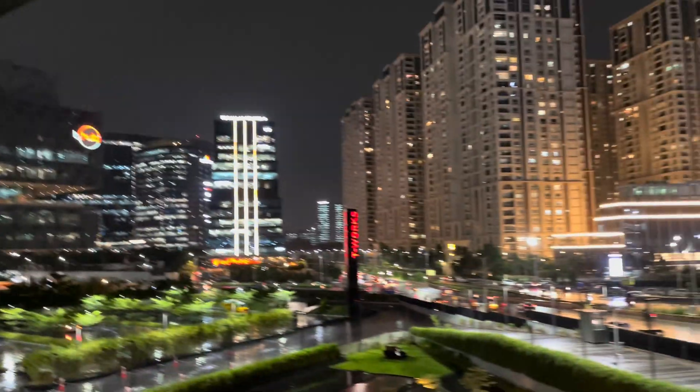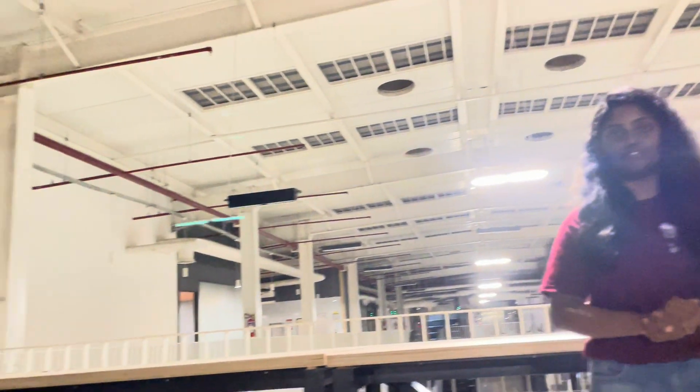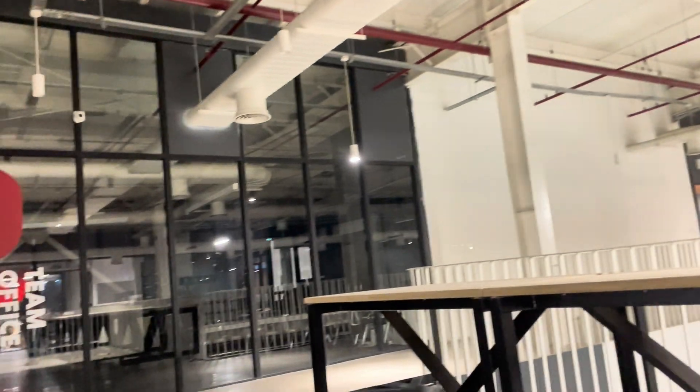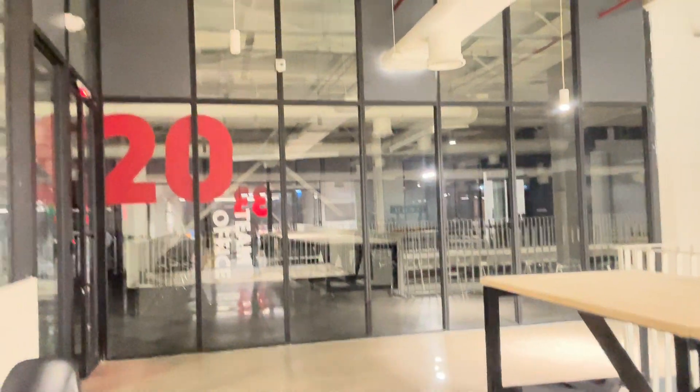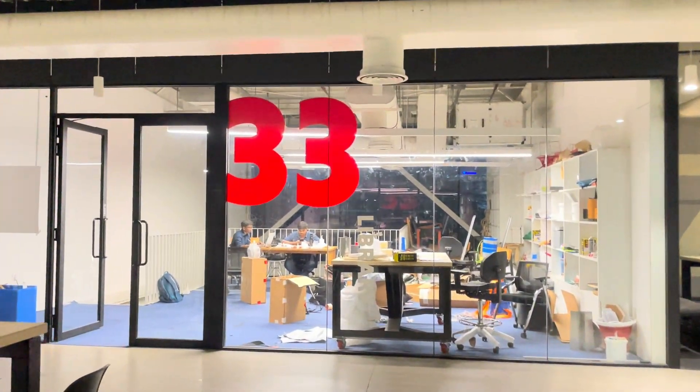This is the view from T-Works — we have a balcony area with a beautiful view outside. Let's head to the second floor of T-Works, where you can see a lot of offices, an events room, a cafeteria, and we also have a library here.